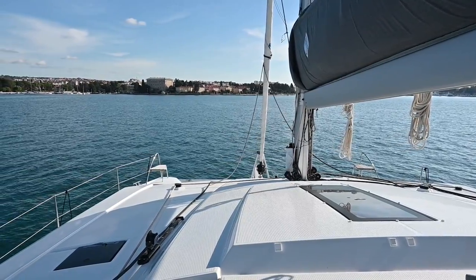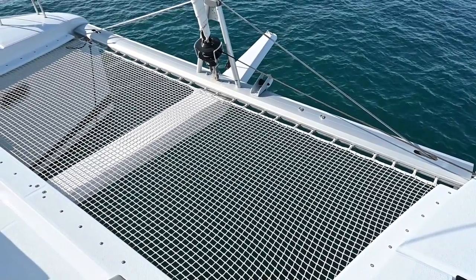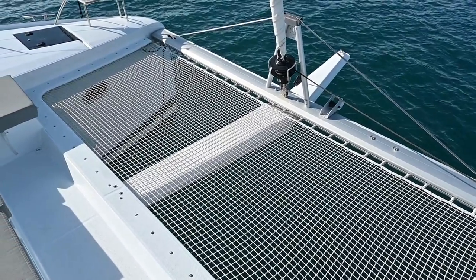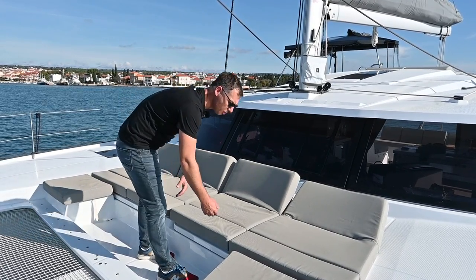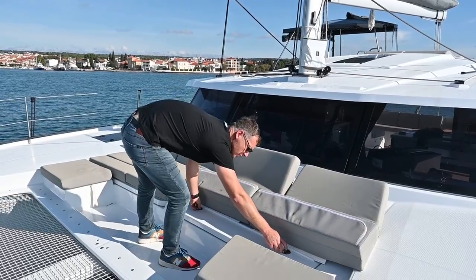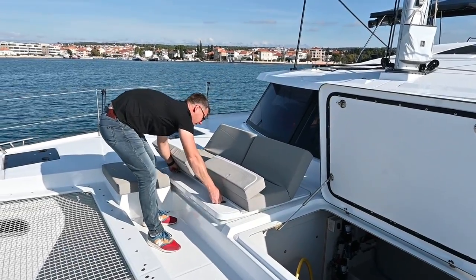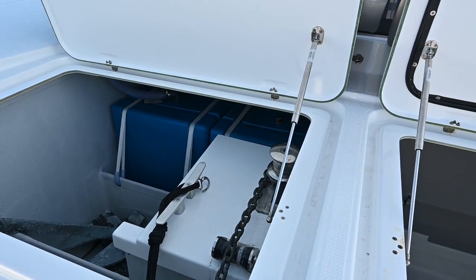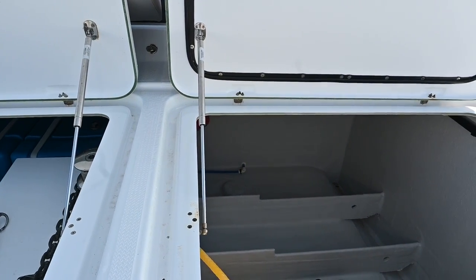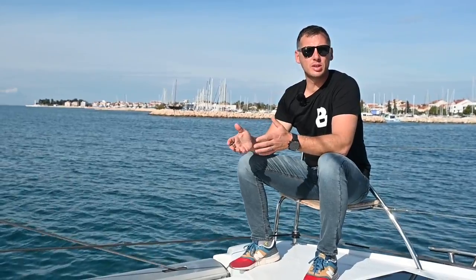On the bow of this boat, there is a U-shaped lounge area that can accommodate four people. There is also a net for those who like to lay down and enjoy watching the sea. Under the seating in the lounge area, we can find lockers. The access to them is very easy without removing the cushions, which is a very useful feature. In one of the lockers, we can find the anchor chain, and in the other one there is a lot of space for spare ropes and other things. There are also two nice sitting spots on the bow where you can enjoy your sailing time.